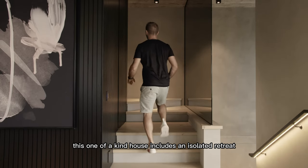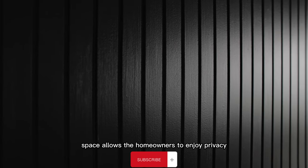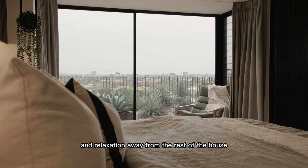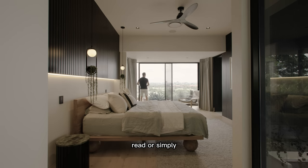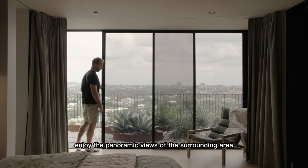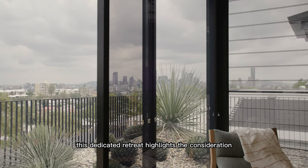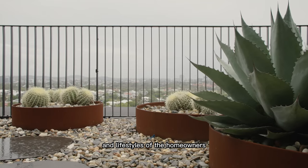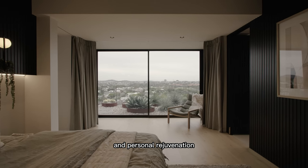Furthermore, this one-of-a-kind house includes an isolated retreat for the parents. It serves as a sanctuary where they can unwind, read, or simply enjoy the panoramic views of the surrounding area. This dedicated retreat highlights the consideration given to the different needs and lifestyles of the homeowners, providing a space that promotes tranquility and personal rejuvenation.